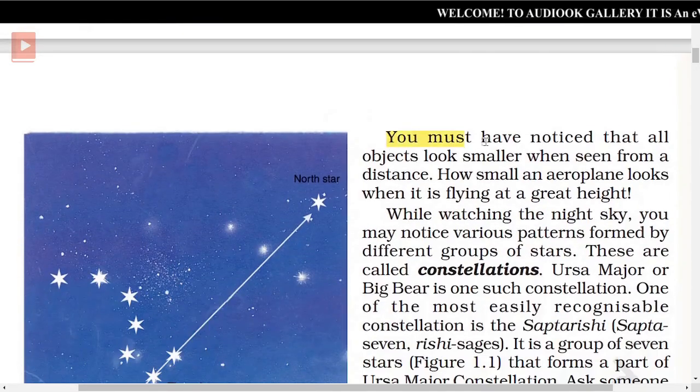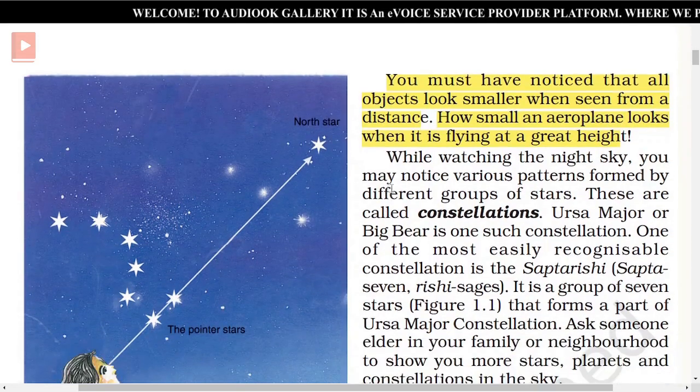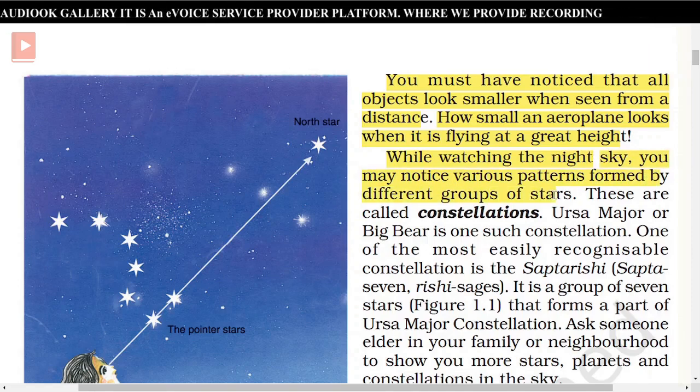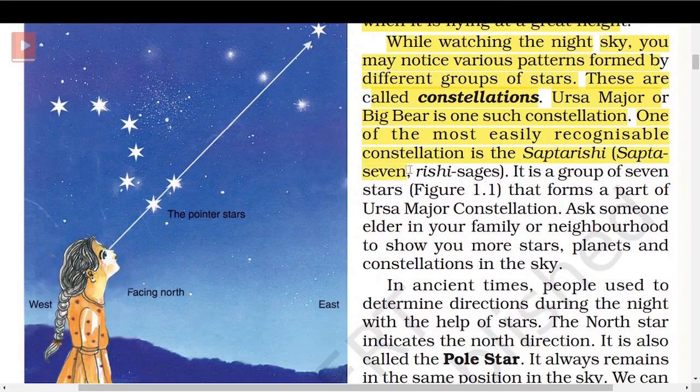All objects look smaller when seen from a distance — how small an aeroplane looks when flying at a great height. While watching the night sky, you may notice various patterns formed by different groups of stars. These are called constellations. Ursa Major or Big Bear is one such constellation. One of the most easily recognizable constellations is Sapta Rishi — Sapta meaning seven, Rishi meaning sages — a group of seven stars that forms part of the Ursa Major constellation.